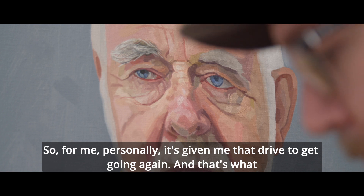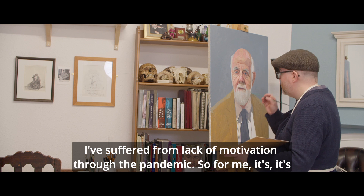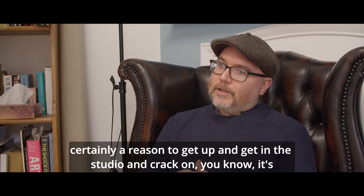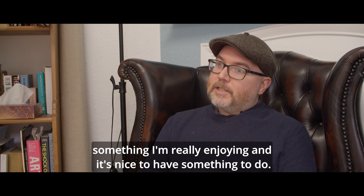For me personally, it's given me that drive to get going again. I've suffered from lack of motivation through the pandemic, so for me it's certainly a reason to get up, get in the studio, and crack on. It's something I'm really enjoying and it's nice to have something to do.